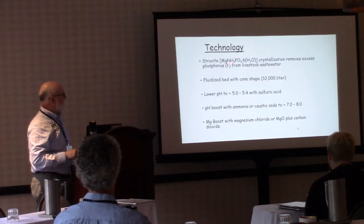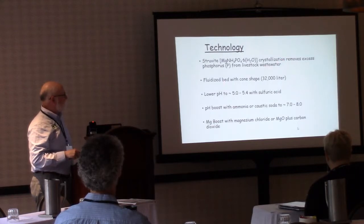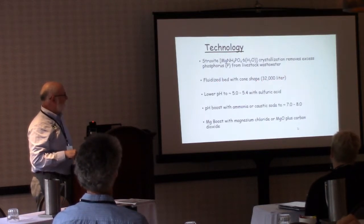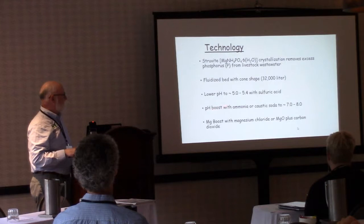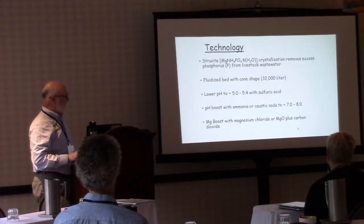The technology is a crystallization process. The fluidized bed cone we're using is a 32,000-liter unit. We lower the pH currently using sulfuric acid — though we've also used oxalic acid — then boost the pH with either ammonia or caustic soda (currently we're using ammonia water), and add a magnesium boost using typically magnesium chloride, but you can also use magnesium oxide plus carbon dioxide.